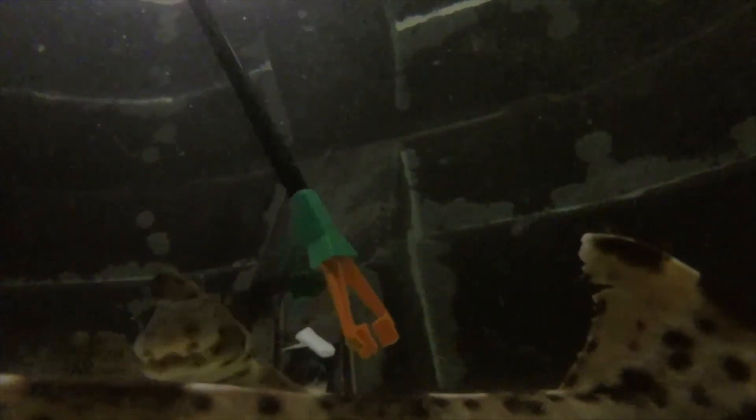Generally, these sharks are not a threat to humans, but when harassed, they have been known to bite. So unless one of these sharks is used to humans handling them and you have permission to pet them, I would advise against it.